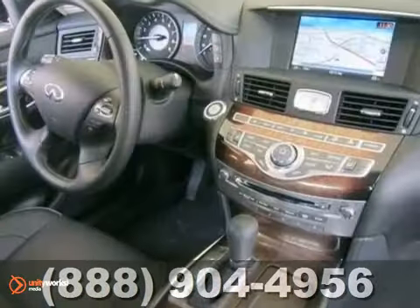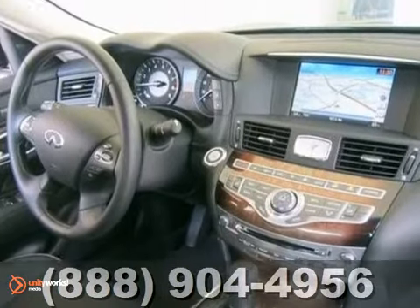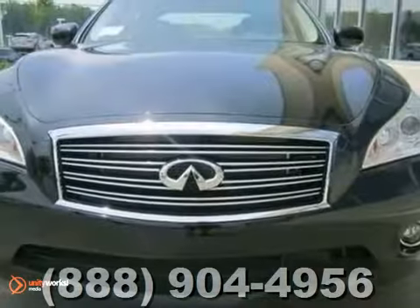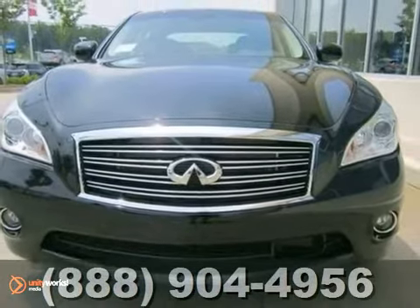It has navigation and it has privacy glass, which are convenient features too. Experience this hassle-free, do-anything M35H today when you come in for a test drive.